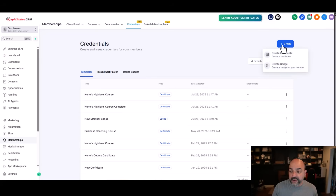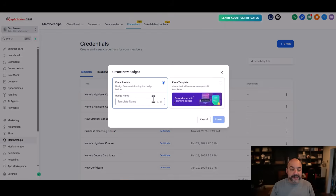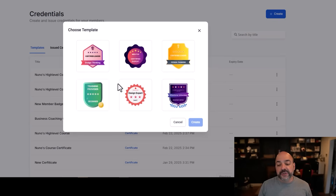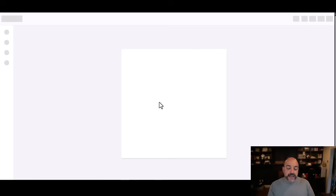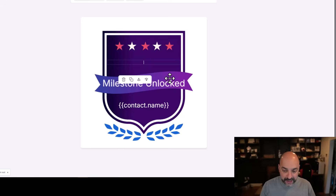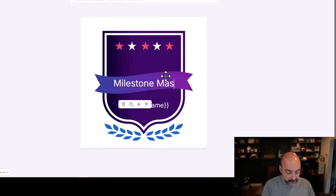The first thing you do is hit Create. You can now create a badge or create a certificate. If you hit create a badge, you can start from scratch or select from the templates they have. For instance, if I wanted the gold one or the purple one, I can come over here and change any of the wording. You can put custom values in — so instead of 'milestone achieved' I can say 'master coder,' and make it really nice for everybody.